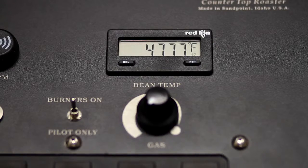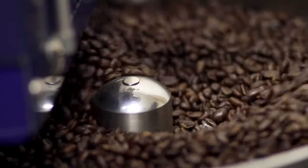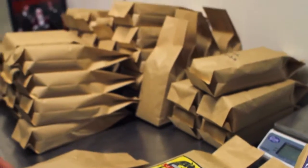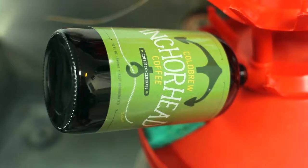Cold brew coffee is a slow brew method. We roast the beans, grind them, and then brew them for 20 hours without heat. This gives you a coffee that's 60% less acidic than conventional coffee.